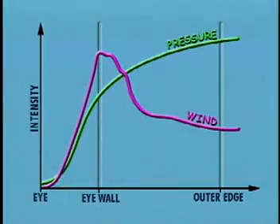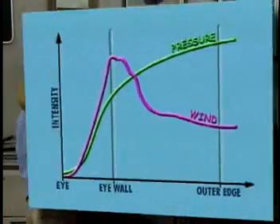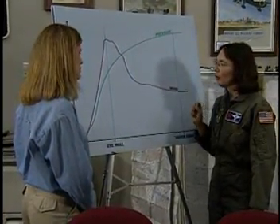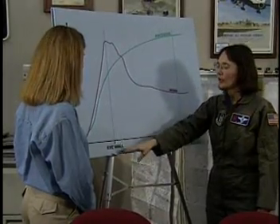Now let's look at the air pressure and wind at the eye wall. The wind really increased in intensity at the eye wall, and the air pressure did too. The air pressure continues to increase as you get to the outer edges of the hurricane. But the wind is at its strongest at the eye wall.